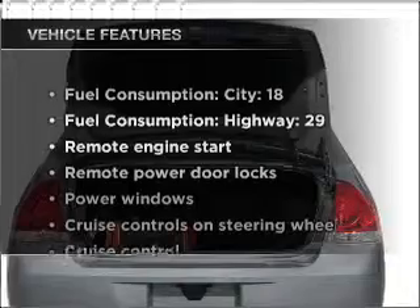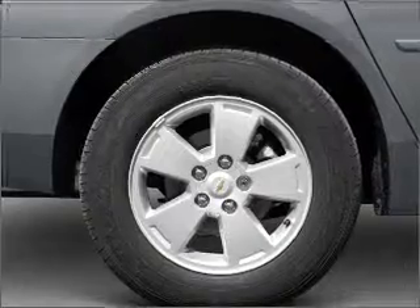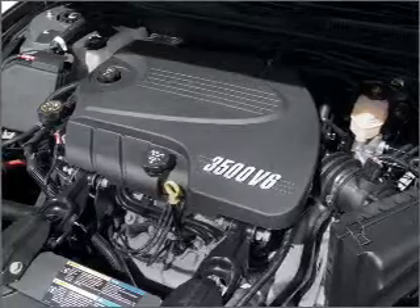Enjoy these notable features included with this vehicle: air conditioning, power door locks, power windows, power steering, cruise control, power mirrors, an AM/FM stereo with a CD player, and an adjustable tilt steering wheel.